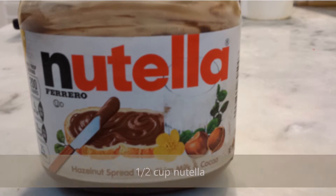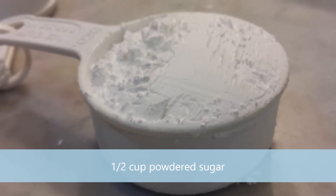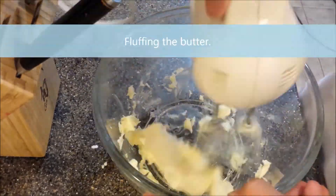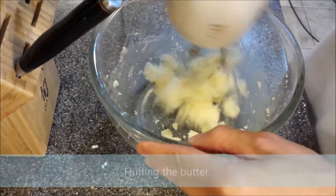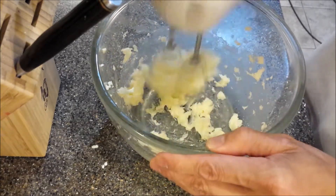For the Nutella dressing, you need one half cup of Nutella, one half cup of butter, and one half cup of sifted powdered sugar. If desired, you may add some vanilla to taste. Cream the Nutella and butter together. Once well mixed, add the powdered sugar and vanilla and mix further until it appears to be a velvety smooth spread. Set aside.